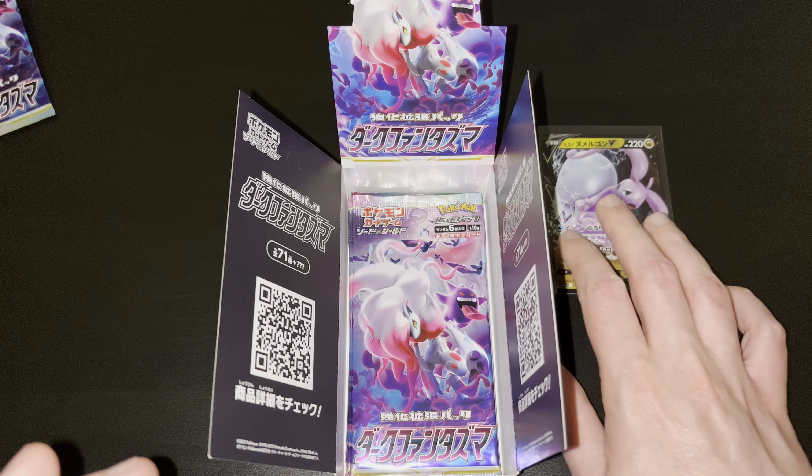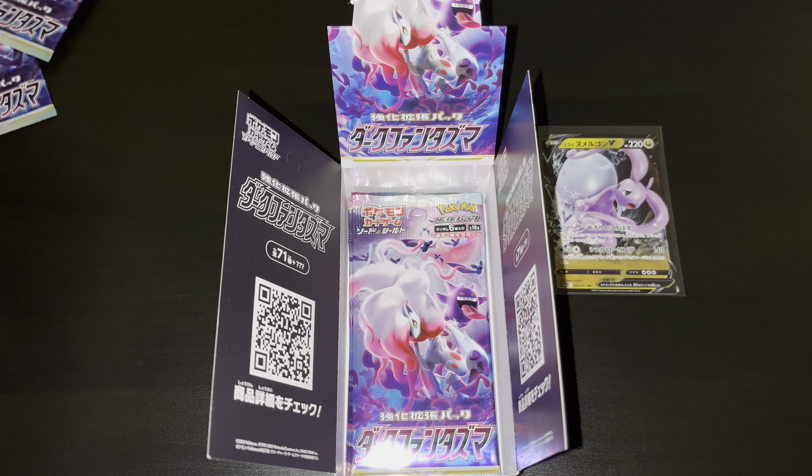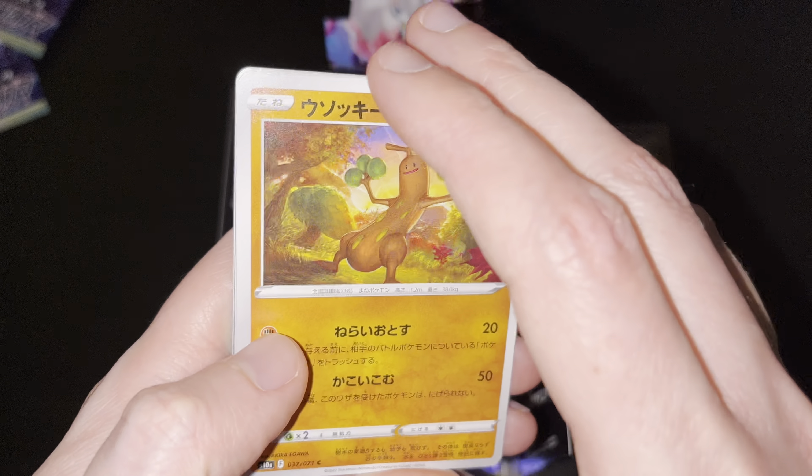Second booster pack — can't wait to see what's included in here. The Trainer Gallery collection is also back here. We had some amazing pulls already, some chase cards already, so definitely go check out part 1 or 2 if you haven't done so. Let's see if we can get some other great Trainer Gallery cards within this third part.